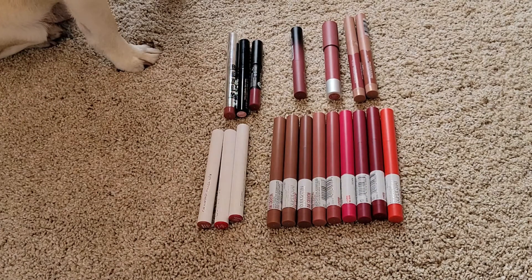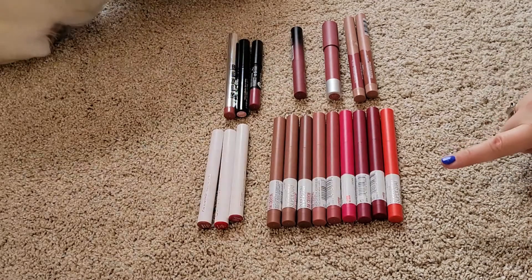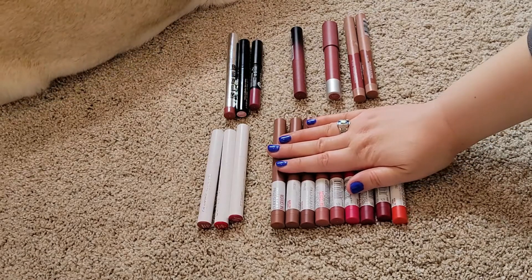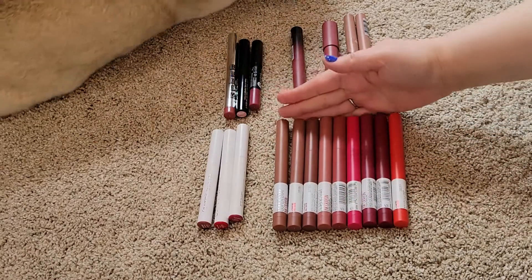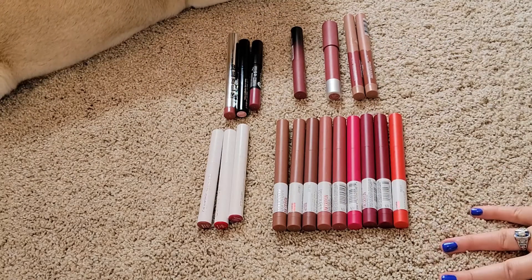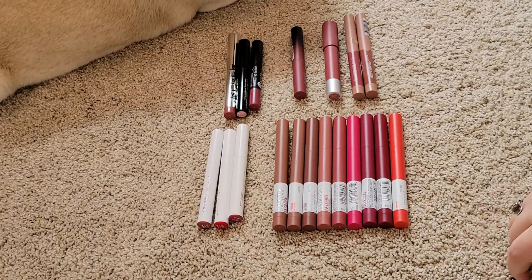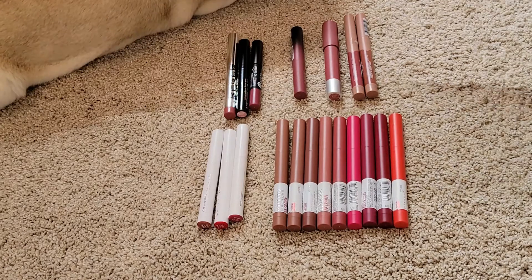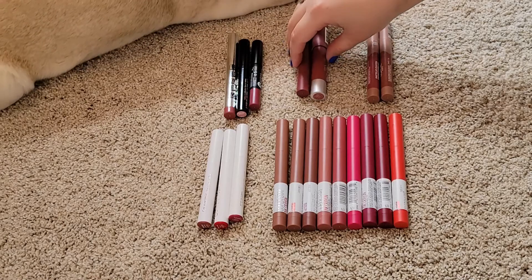This is going to be a little bit easier because there's just not as many, and you can tell I don't even have as many formulas because I clearly love this Maybelline Superstay ink crayon — love love love this formula — and the rest are ones I'm kind of so-so about. I'm going to go by section because most of these I have multiples of.